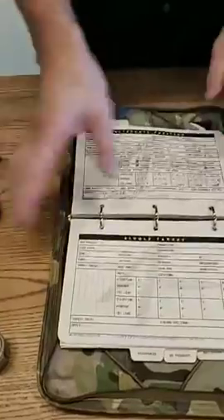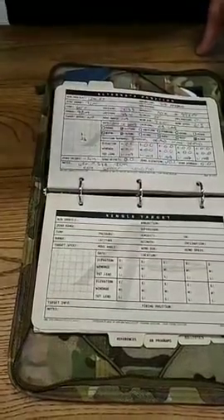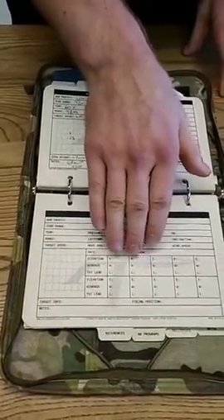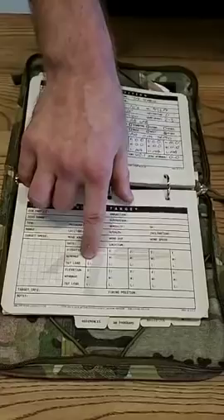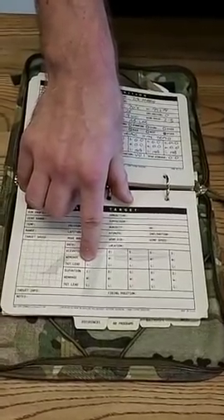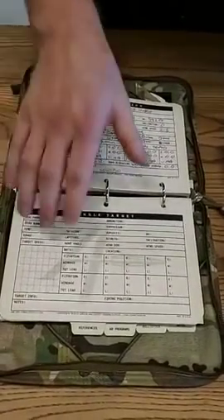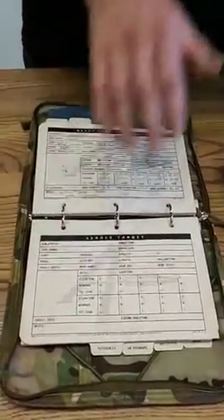Then we have the single target sheet, which offers the shooter a way to record a single target engagement — whether short range or long range, a short-range zero or a long-range target engagement. This one has space for 10 rounds rather than the five available on the cold bore and alternate position sheets. You'll also note a section for target lead — these sheets include fields for target speed and move angle, so in scenarios involving a moving target, shooters can use these same sheets for that purpose as well.